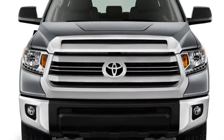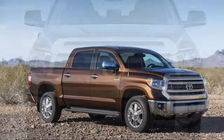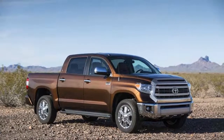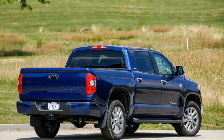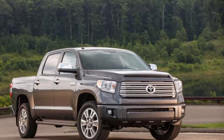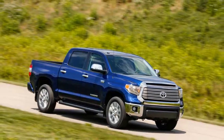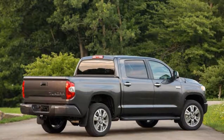MSRP from $32,415. Horsepower: 310 to 381. MPG up to 15 city / 19 highway. Dimensions: 245 inches long, 80 inches wide, 76 inches tall. Curb weight: 4,920 to 5,670 pounds. The 2018 Toyota Tundra is tasked with luring some of the most loyal shoppers — truck buyers.